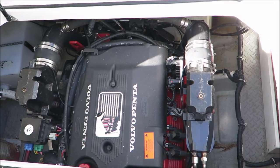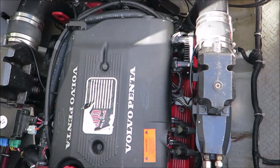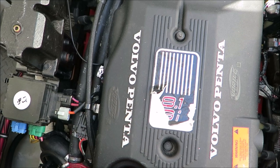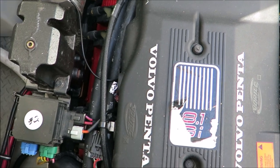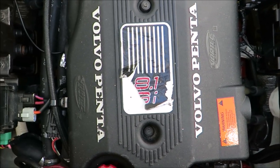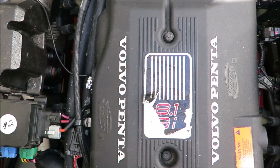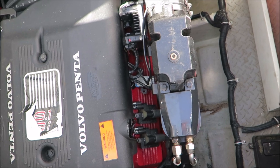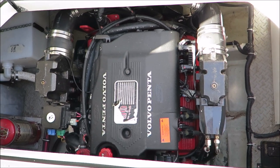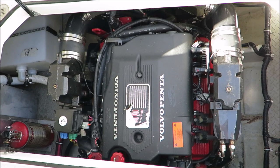Here we have the engine in the 2004 Regal 2665 — it's a Volvo Penta 8.1 GI, that's 375 horsepower, hooked up to a Volvo Duoprop stern drive. Very efficient and reliable stern drive. The motor is surprisingly efficient if you're not hammering down the whole time. Certainly ample power for the boat, and it is actually a new block to this owner with less than 50 hours on it.